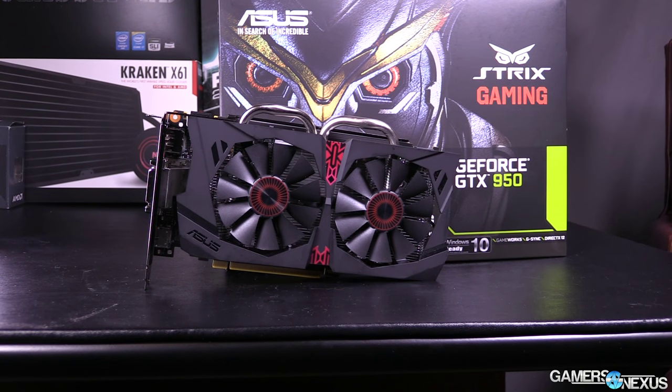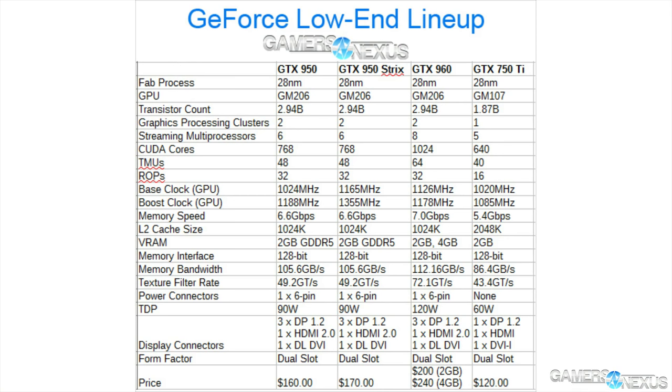Same deal here with the GTX 950. The memory is a bit more efficient and the CUDA cores are a bit more efficient than Kepler, but that does mean it struggles a bit in non-gaming tasks — though you're really not going to be using a GTX 950 in production tasks anyway. The GTX 950 is priced at $160 MSRP, but scales all the way up to $180 for pre-overclocked cards.